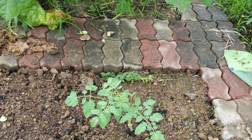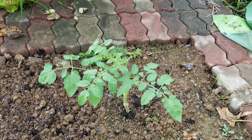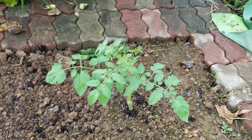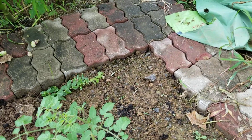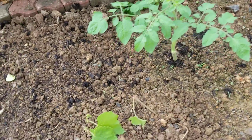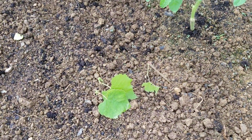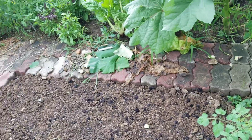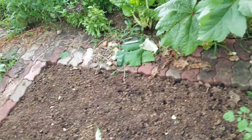I took a sucker off a tomato plant and planted it here to see if it'll root and give me tomatoes. And these are grape cuttings I'm trying to root — I'll see how that goes. These are all just experiments I'm doing.